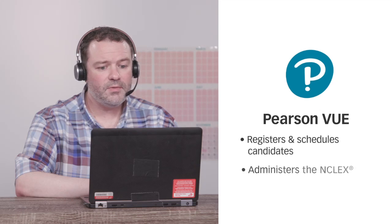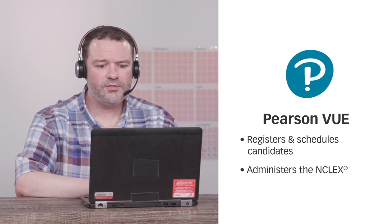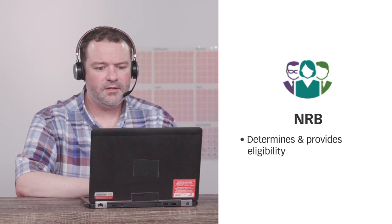I'm sorry, but who am I speaking with right now? This is NCSBN. We manage and develop the NCLEX examination, but there are two other entities you'll be working with. Pearson VUE — they administer the NCLEX; this is where you'll register and take your exam. And your nursing regulatory body, also known as your NRB — this is where you wish to be licensed. They determine your eligibility and will release your NCLEX results.